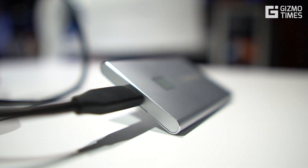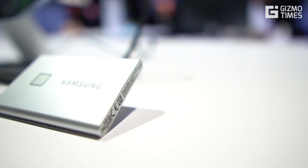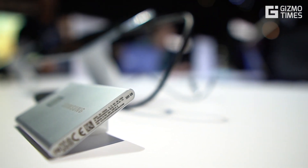That was all about the Samsung T7 Touch SSD that was unveiled and showcased at the CES 2020 event in Las Vegas. I hope you liked this video. If you did, do share and subscribe to Kismotides for more. Thanks for watching and see you in the next video.